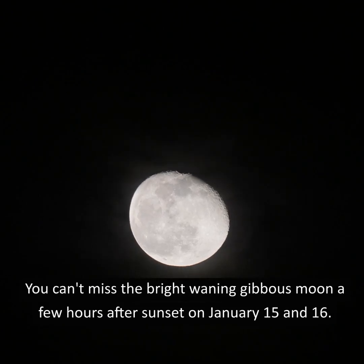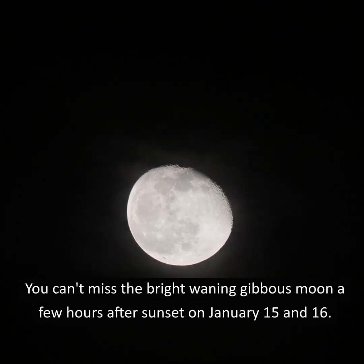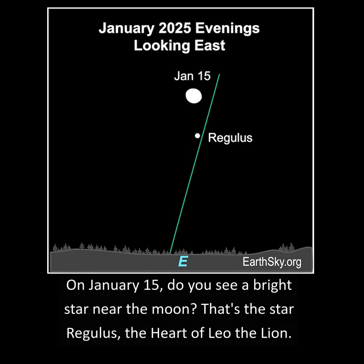You can't miss the bright waning gibbous moon a few hours after sunset on January 15th and 16th. On January 15th, do you see a bright star near the moon? That's Regulus, the heart of Leo the Lion.